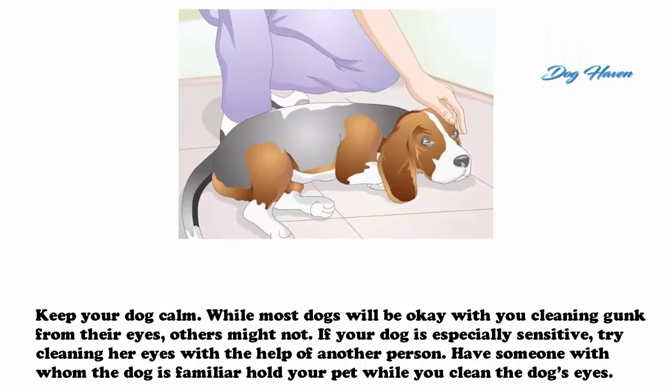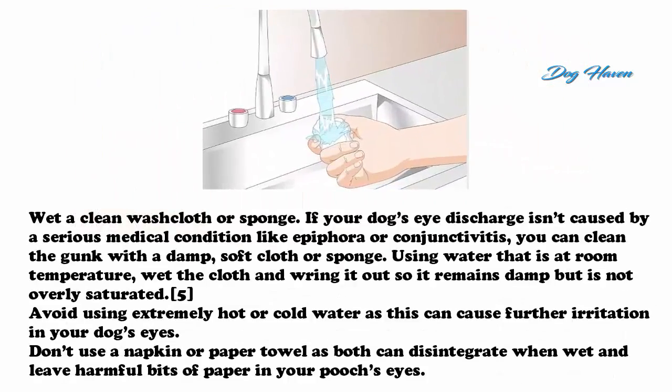Keep your dog calm while cleaning. While most dogs will be okay with you cleaning gunk from their eyes, others might not. If your dog is especially sensitive, try cleaning her eyes with the help of another person. Have someone with whom the dog is familiar hold your pet while you clean the dog's eyes. Wet a clean washcloth or sponge.